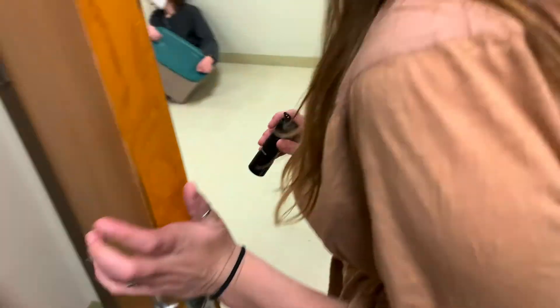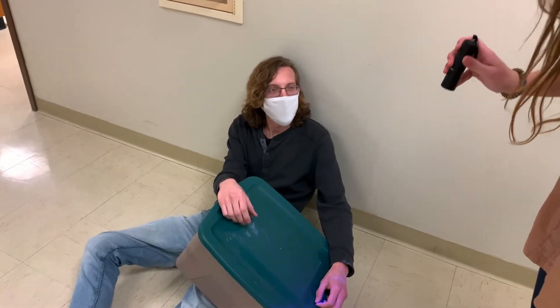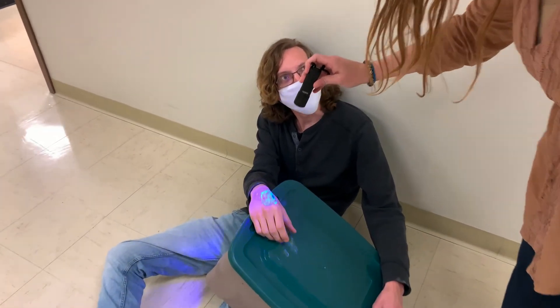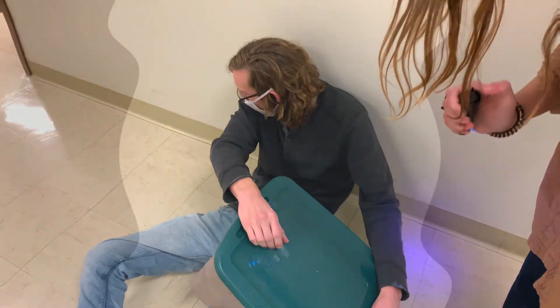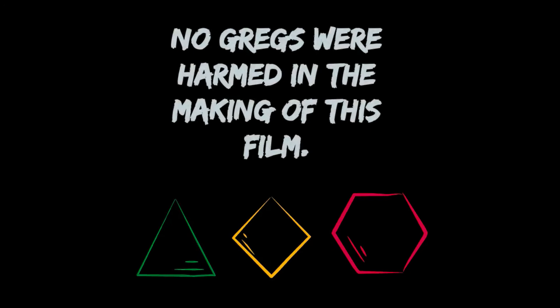I'm covered in pesticides! Oh my gosh. You okay? I don't feel so good. It looks like you've got pesticides all over you, too. We better take you to a doctor. No Greggs were harmed in the making of this video.